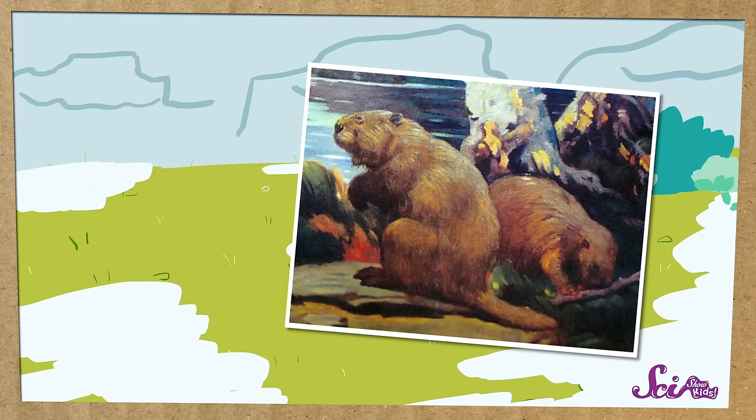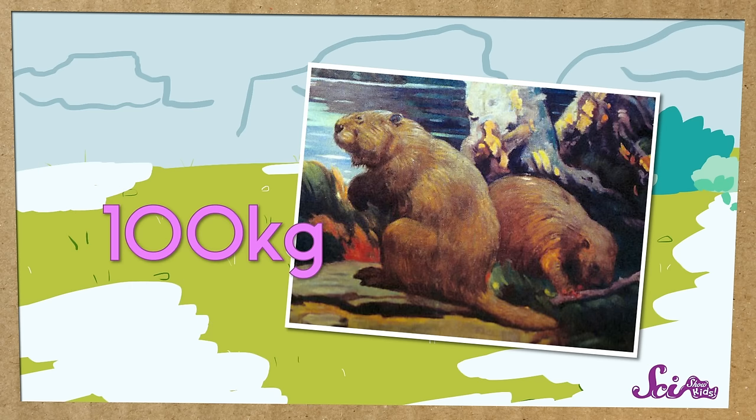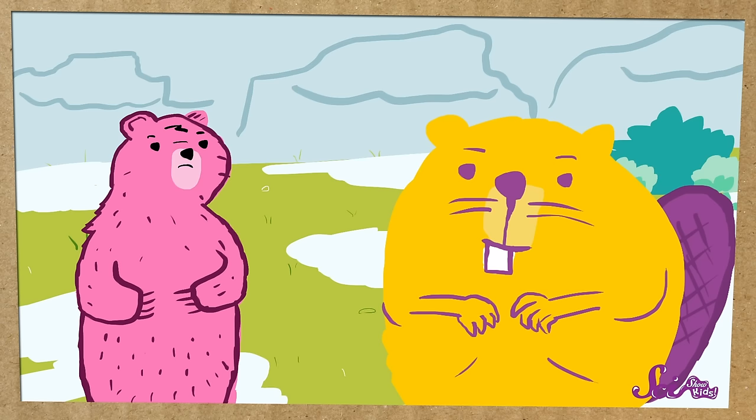There were also giant beavers, which could grow to two and a half meters long and weigh a hundred kilograms. Imagine a cute little beaver, but grown to the size of a bear.